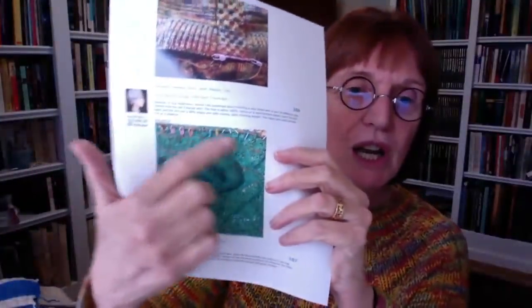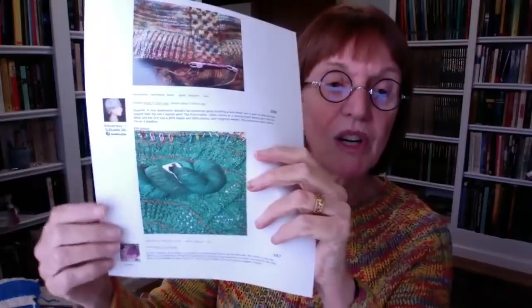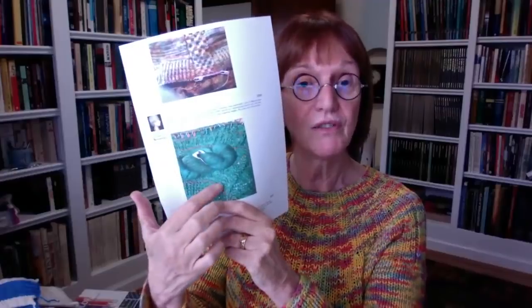Demetria asks whether she should be concerned about finishing a lace shawl with a yarn of different fiber content. She has most of the shawl done but no more of the original yarn, and has a similar yarn in a similar color but different fiber. I think it would look outstanding. I'd suggest using a few rows of the original, then transitioning to the new fiber gradually so it's a subtle change rather than a drastic one.